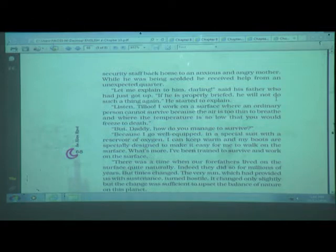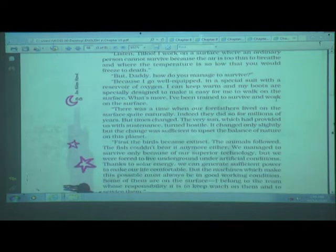'What's more, I have been trained to survive and work on the surface. There was a time when our forefathers lived on the surface quite naturally. They did so for millions of years. But the time changed — the very sun which had provided us with sustenance turned hostile. It changed only slightly, but the change was sufficient to upset the balance of nature on this planet.'